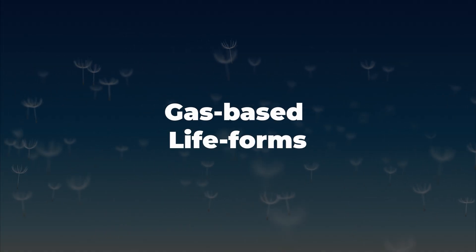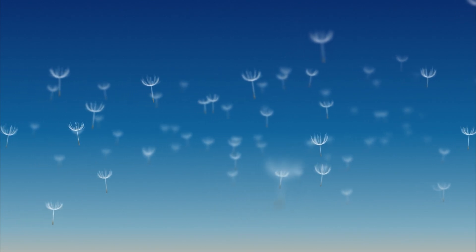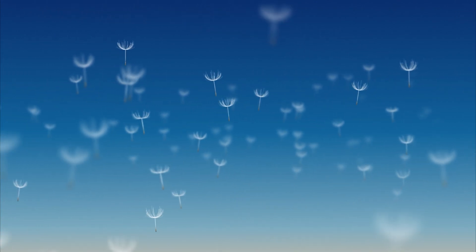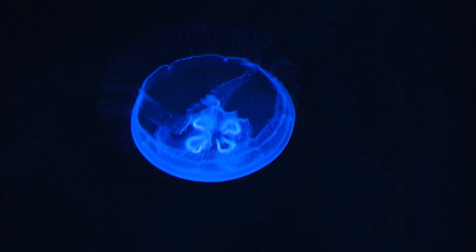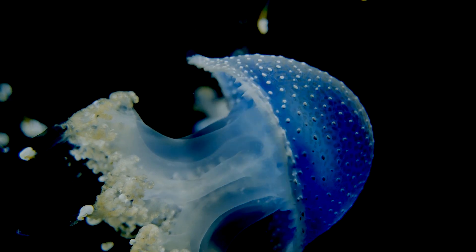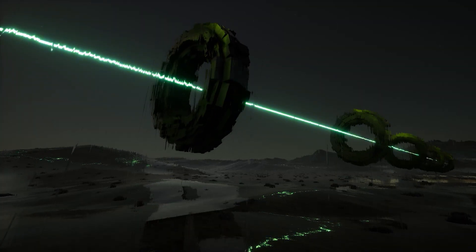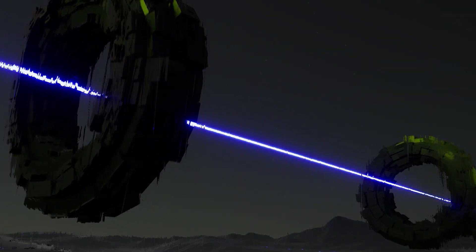In a unique twist, the atmosphere of Kepler-22b could be dense enough to support gas-based lifeforms. These organisms would be able to float and navigate the skies, resembling a cross between jellyfish and balloons. They could live in symbiotic relationships with ground-based lifeforms, exchanging nutrients and energy.